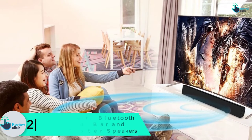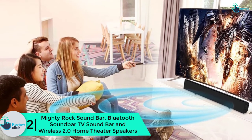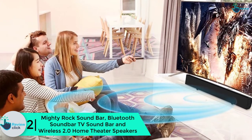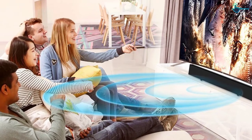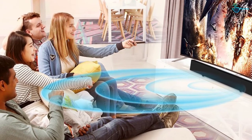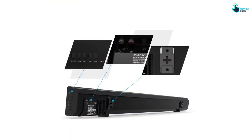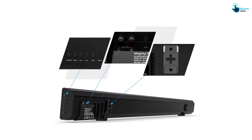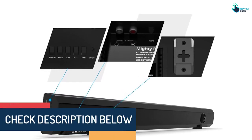At number 2, we have the Mighty Rock Soundbar, Bluetooth Soundbar TV Soundbar and Wireless 2.0 home theater speakers. This is a reputable model of home theater speakers from the renowned Mighty Rock brand. It has a special design making it great for enhancing the sound quality of your TV. It delivers an excellent loud sound which makes it great for watching movies, music, shows, games and other forms of entertainment.